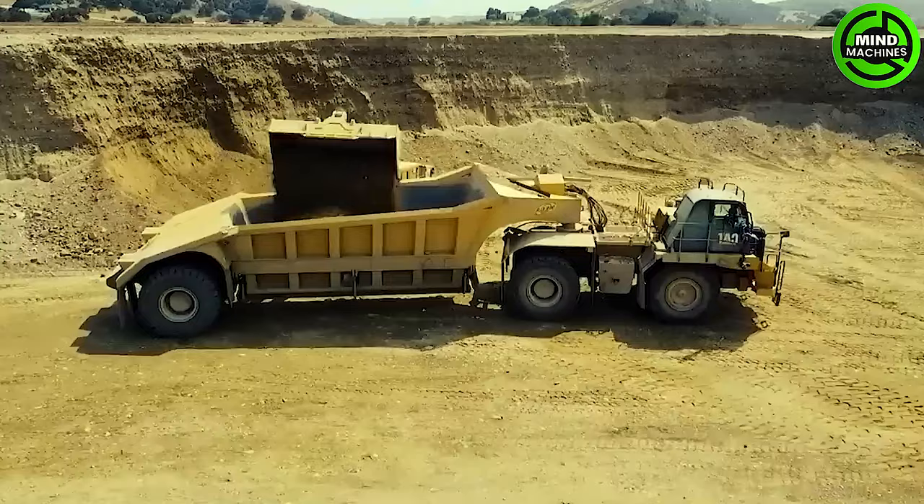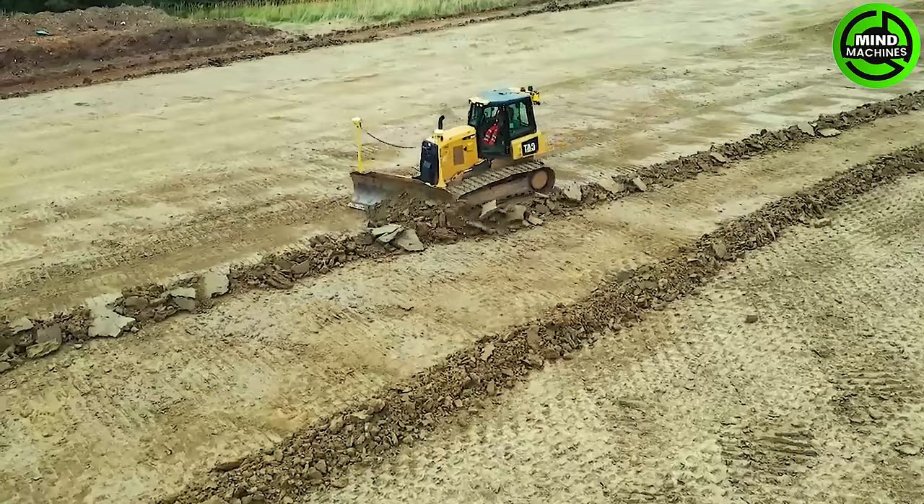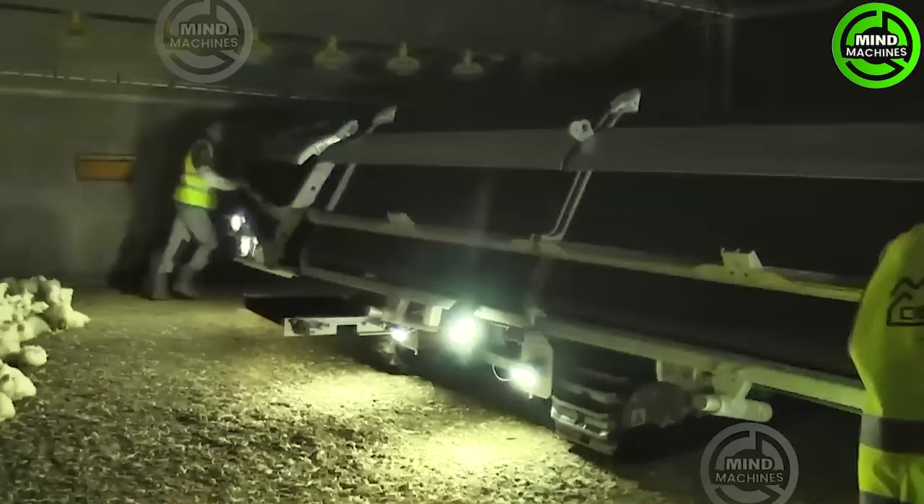The CAT D6T Bulldozer is an iconic machine in the construction and infrastructure sectors, known for its consistent delivery of outstanding and impressive performance. With its powerful mobility, the CAT D6T effortlessly navigates and operates on various terrains.